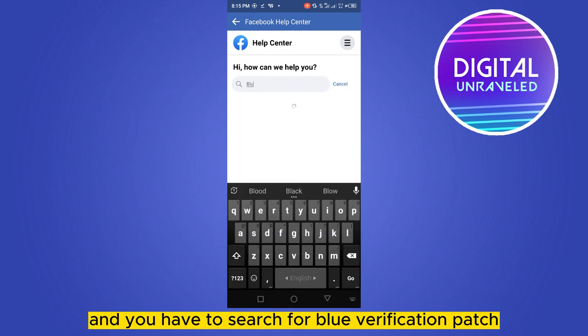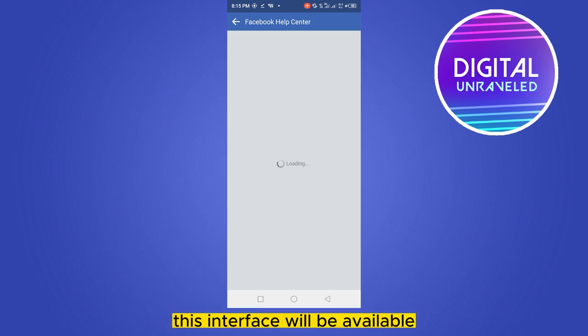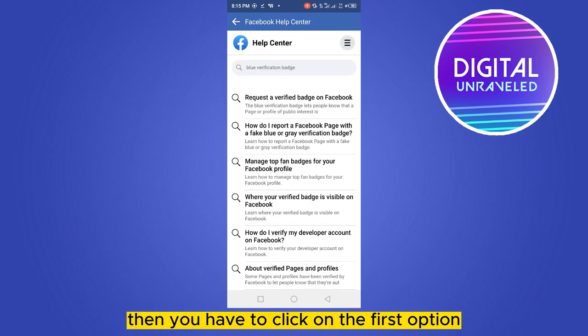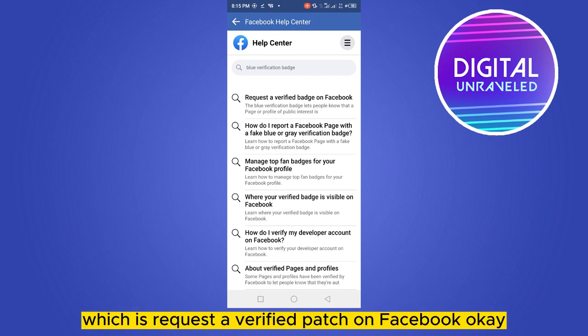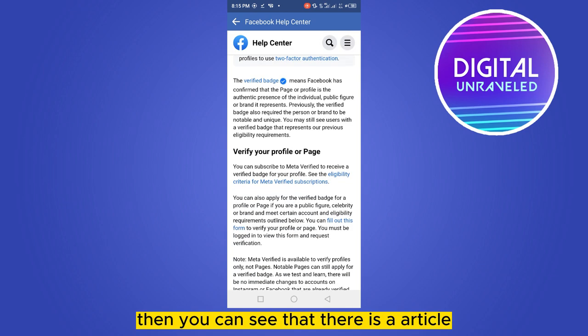Search for 'blue verification badge'. After that, this interface will be available. Then you have to click on the first option, which is 'Request a verified badge on Facebook'.